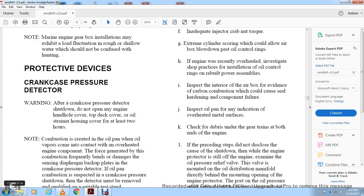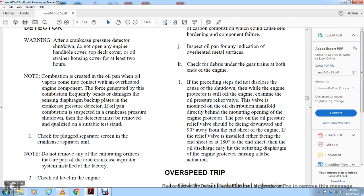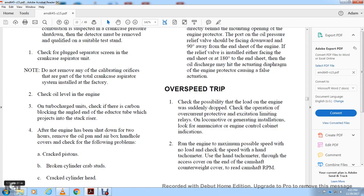Caution — After a crankcase pressure shutdown: do not open any engine handhole cover, top deck cover, or oil strainer housing cover for at least two hours. Combustion gases created in the oil pan mix with oil vapor. These gases must not come in contact with overheated engine components, as the force generated by combustion could cause damage to the crankcase pressure detector diaphragm. If crankcase combustion is suspected, the crankcase pressure detector must be removed and qualified on a suitable testing stand. Check the plug-separated screen on the crankcase aspirator unit — do not remove the calibrating part or the whole crankcase aspirator system installed at the factory. Check all engine turbocharger units for carbon blocking the educator tube, which protects the stack.